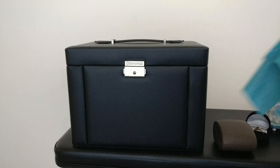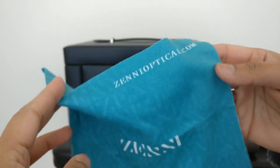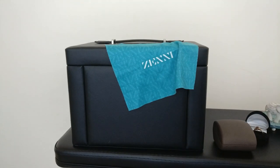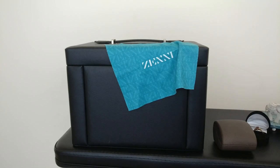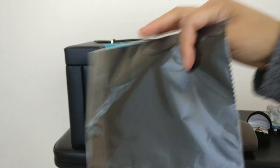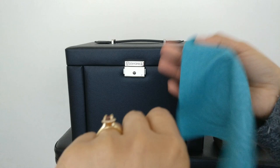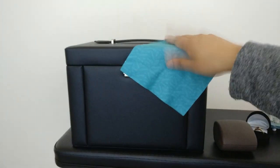And the last thing are these microfiber cloths. This one I actually got with my glasses from Zenni — I really like Zenni, they're like a cheaper version of Warby Parker where you just order online and can get glasses for like $30 with no insurance. But you can also buy microfiber cloths on Amazon. I think these are really great for keeping your ring clean. After I wash my ring with Dawn and a toothbrush and water, I just take this and wipe it off and it's good to go. So I think these are super helpful to have around.